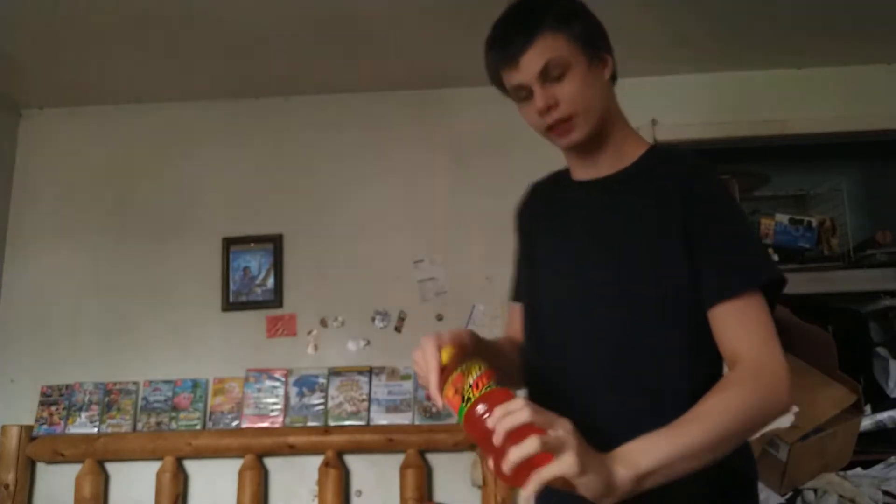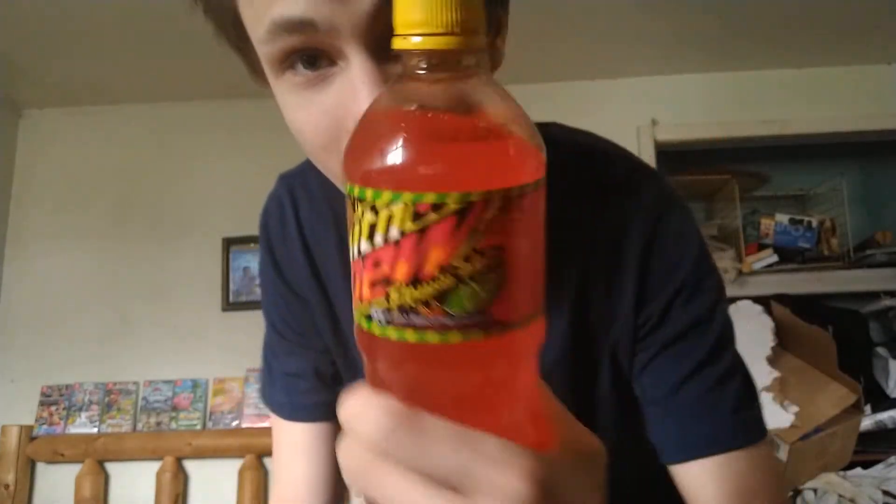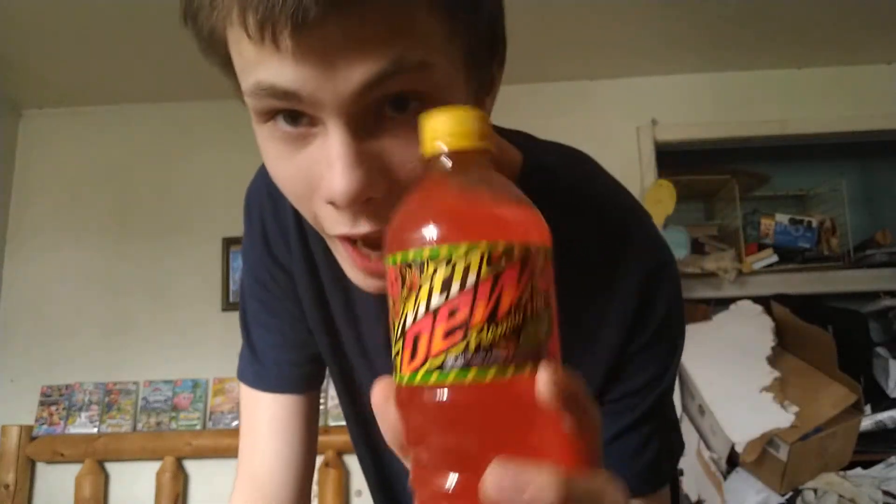Hey guys, what's going on? It's Qtex here. Welcome back to another video. As a sort of reviews guy here, it's my duty to review the brand new Mountain Dew flavor that just recently released — Mountain Dew Flamin' Hot. Yes, your eyes are not dreaming. This is an actual drink made by PepsiCo. It came out this year, and because I am the Mountain Dew guy, I decided why not do a review about it?